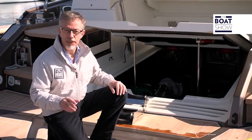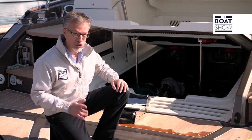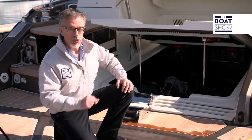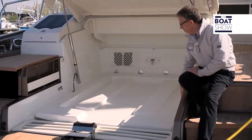We start the engines. There are two Volvo Penta D11, nearly 11,000 cubic centimeters each, which seems like it should make a lot of noise, but when we close the engine room, it's a merit to the soundproofing accomplished by Cranky.